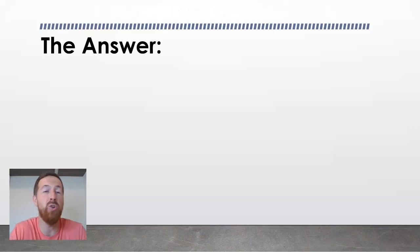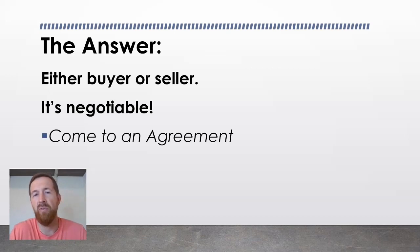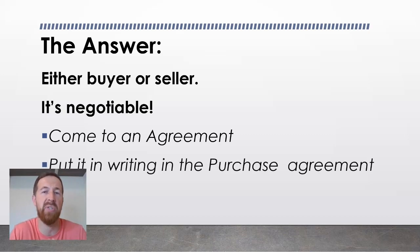Back to the original question: who pays for the land survey? The answer is simple — it can be either the buyer or the seller, depending on the terms you negotiate. Many properties are bought and sold in Missouri without a survey, since GIS satellite coverage gives a close idea of where lot lines lie. Often, if the buyer wants a survey, they pay for it. However, a buyer can ask the seller to pay for the survey or part of it. Depending on the negotiation, it's negotiable. You should put the agreement in writing in the purchase agreement that both parties sign, so it's very clear.